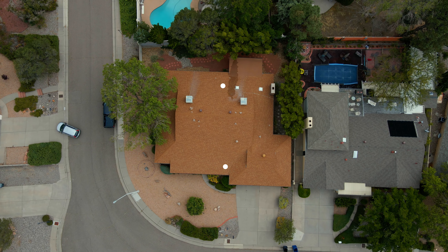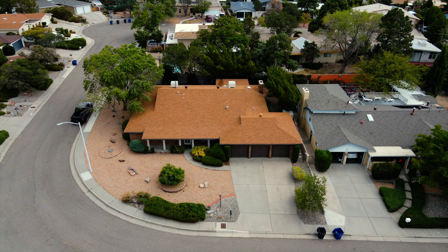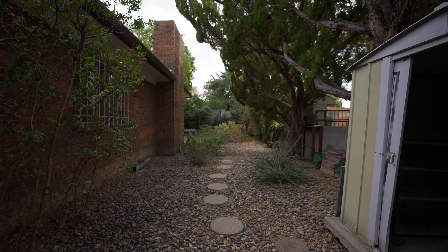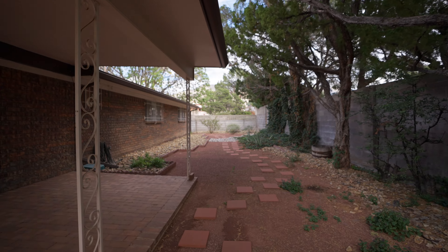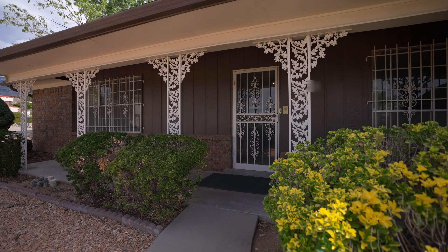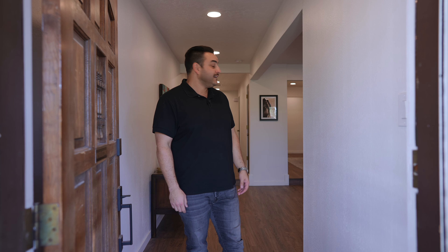To be thankful. Hi. Welcome to my house. I know you all have been wanting a tour, so let's get right into it. A lot has changed. Come on in.